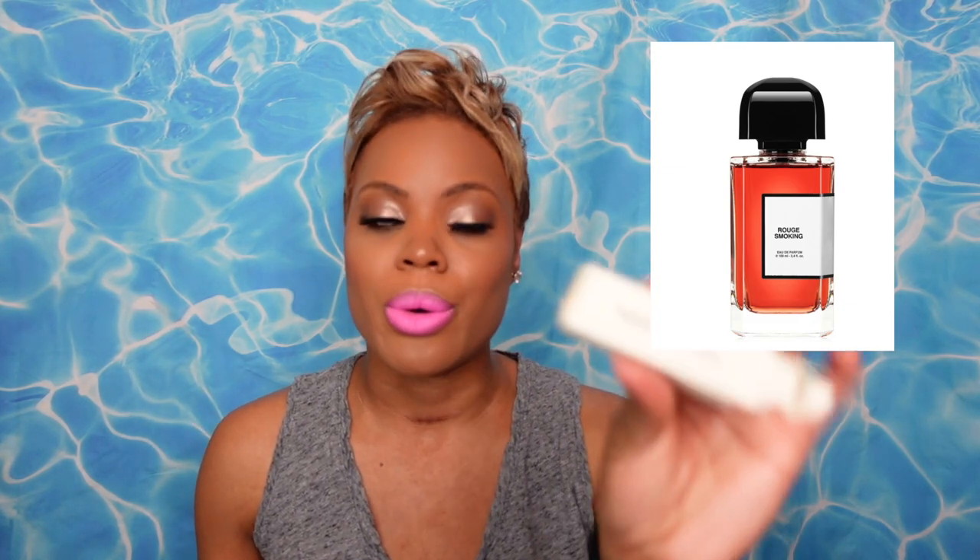Honestly, the girls hype Rouge Smoking up, but straight up — this smells like root beer. I like the taste of root beer as a beverage, but do I want to smell like root beer? Absolutely not. So for me the hype is absolutely wrong — Rouge Smoking is root beer. Why is this hyped? This isn't good. It is a thumbs down, absolutely not.